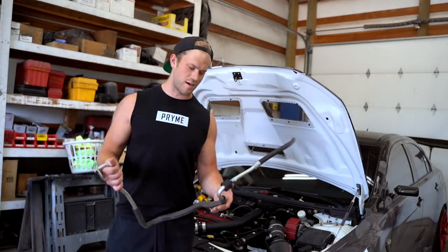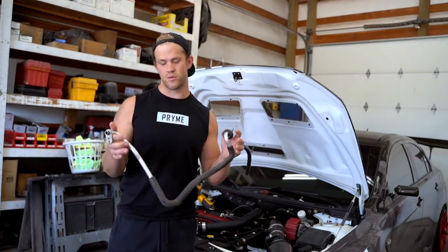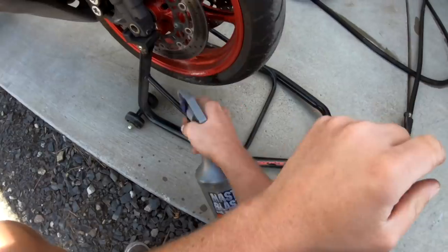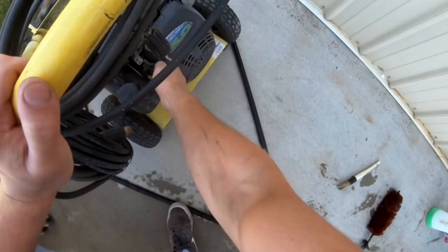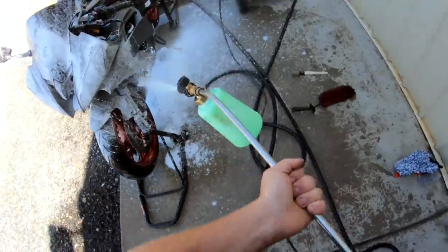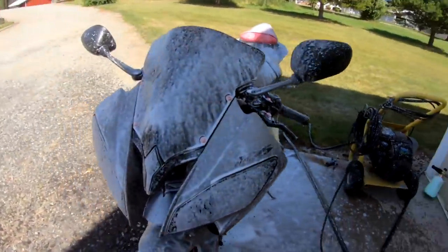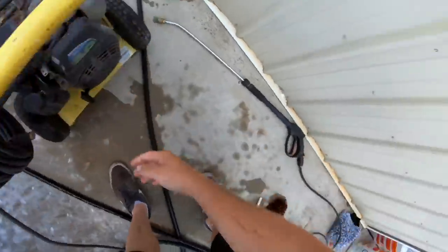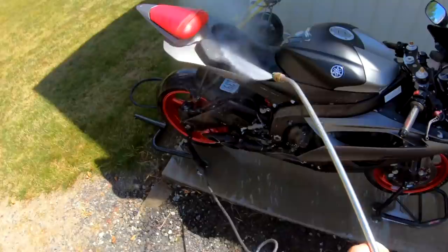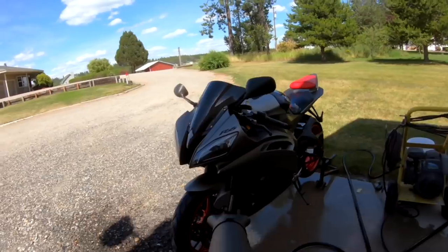The only thing we need to do today on the Evo 10 is get the AC up and running. We got the old busted AC line off of it, but FedEx has yet to show up with the new one. To kill some time, let's go wash up the R6. It's been about four hours since we got the AC line off and I don't think FedEx is going to come around today at all, so we may have to save that AC line install for tomorrow.